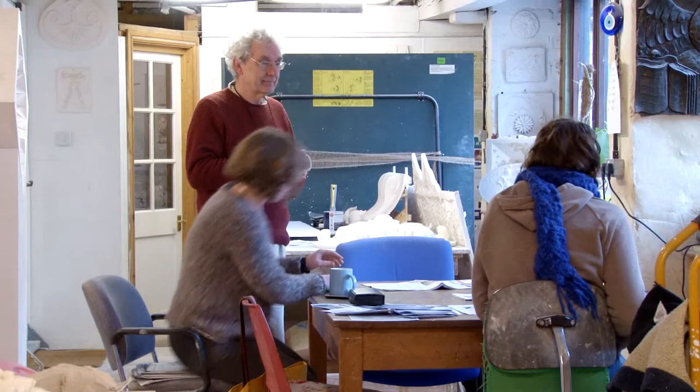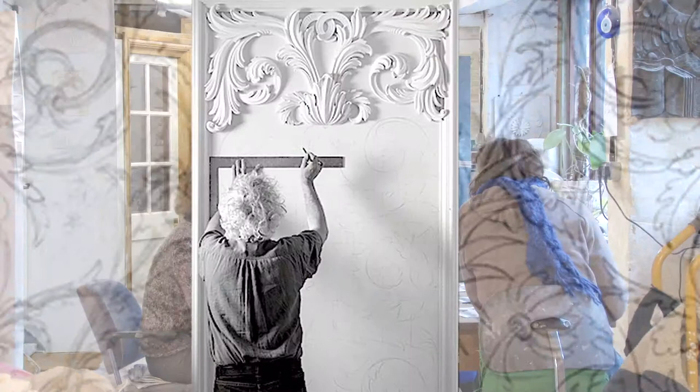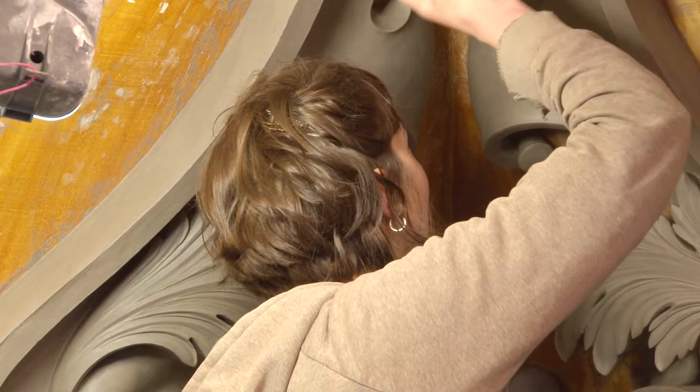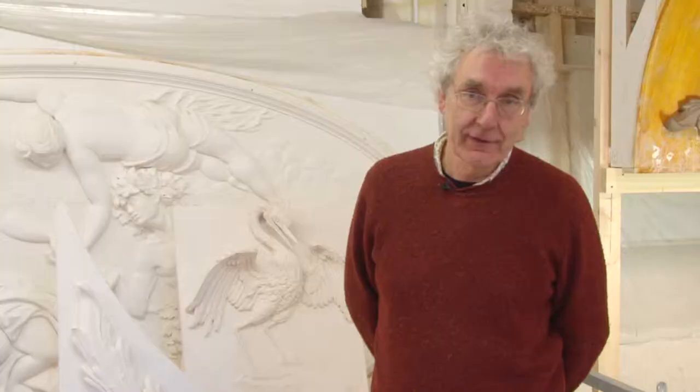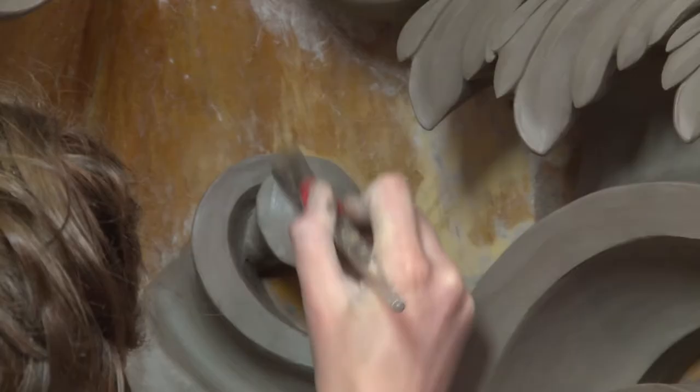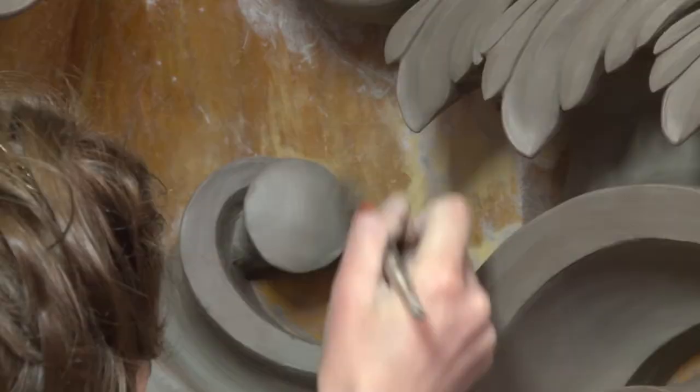When I was learning, my teacher made us draw in medieval style and come to understand that. And also draw from the sculptors and architects that we were actually working on, so that we actually fundamentally got to understand those. Somebody's got to be able to have a good eye for form and shape, and I've got to be able to see that they're going to be capable of modelling in clay, because that's the fundamental medium that we're working with.